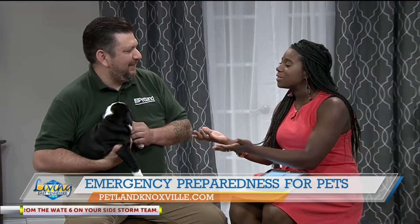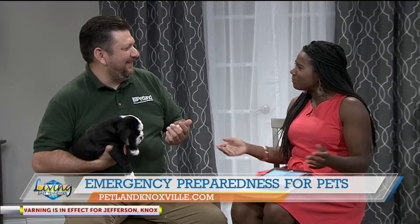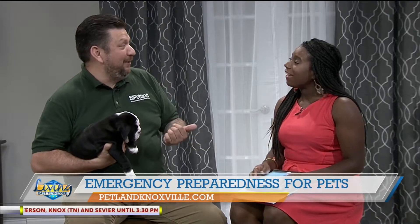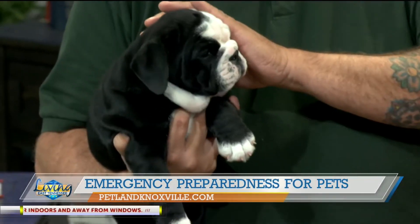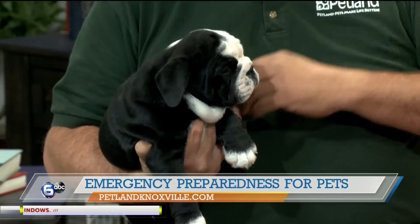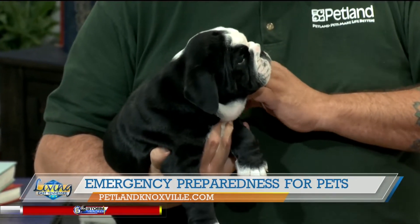We didn't get to introduce these sweet puppies! Lulu was having a time — she was fine during commercial break, but that was Lulu that left. She's so sweet. Then we have Dixie here, little Dixie. These are two puppies that are currently in our store now and waiting for their forever home.